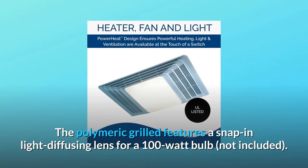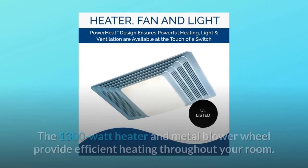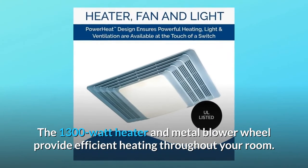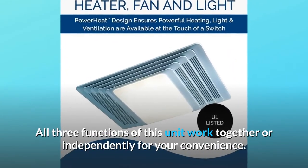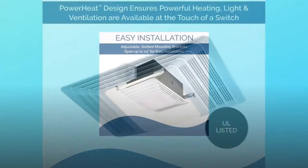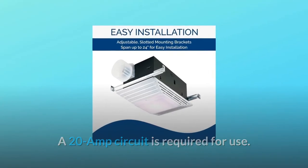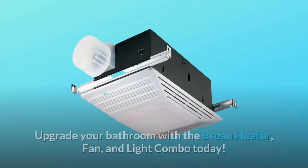The polymeric grill features a snap-in light diffusing lens for a 100-watt bulb, not included. The 1300-watt heater and metal blower wheel provide efficient heating throughout your room. All three functions of this unit work together or independently for your convenience. A 20-amp circuit is required for use. Two or three function wall controls are available separately.